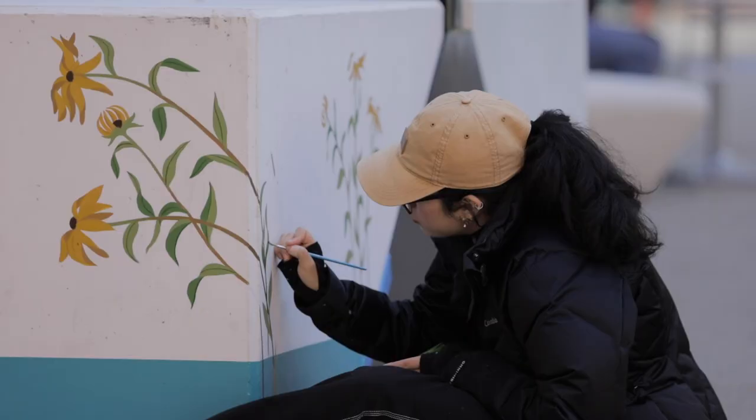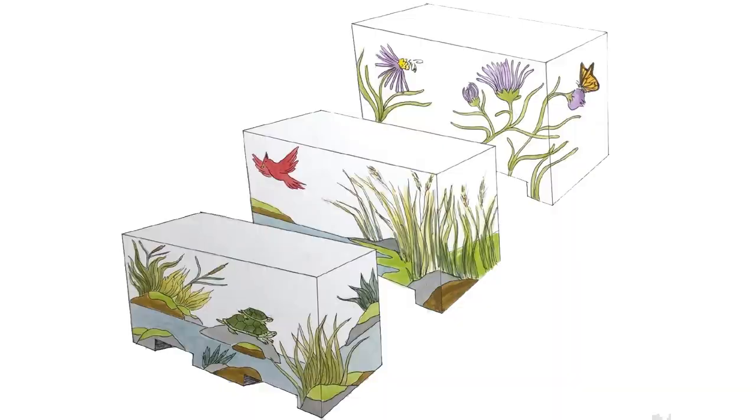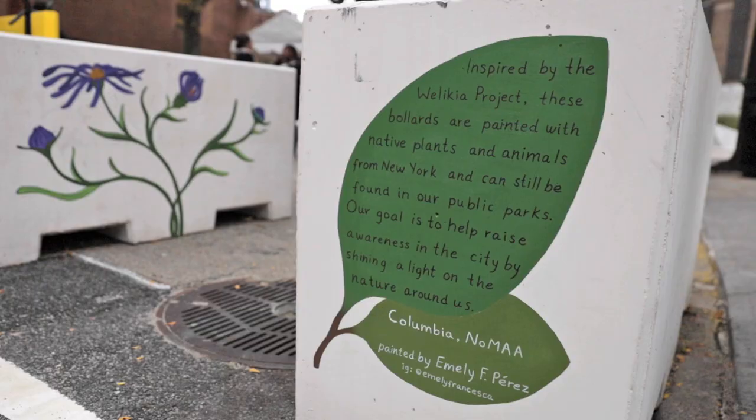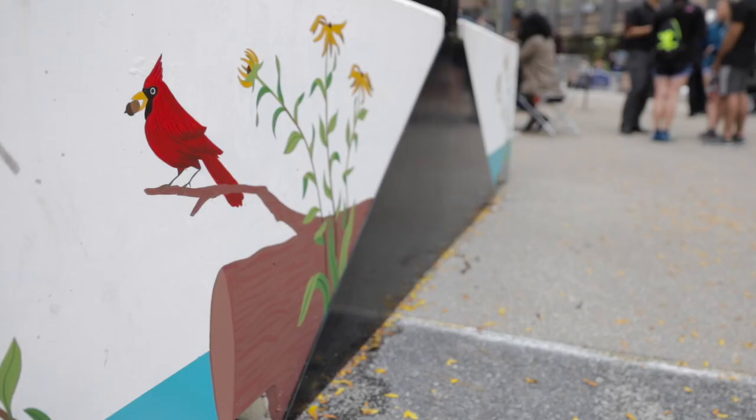I am painting on the bollards — I'm going to be painting all of these bollards. This is inspired by the Weilikia Project, which catalogues the native flora and fauna of New York before colonization up until now.